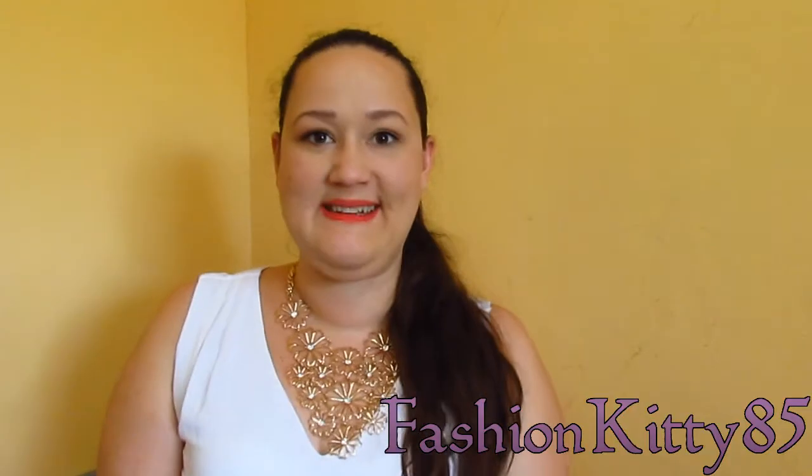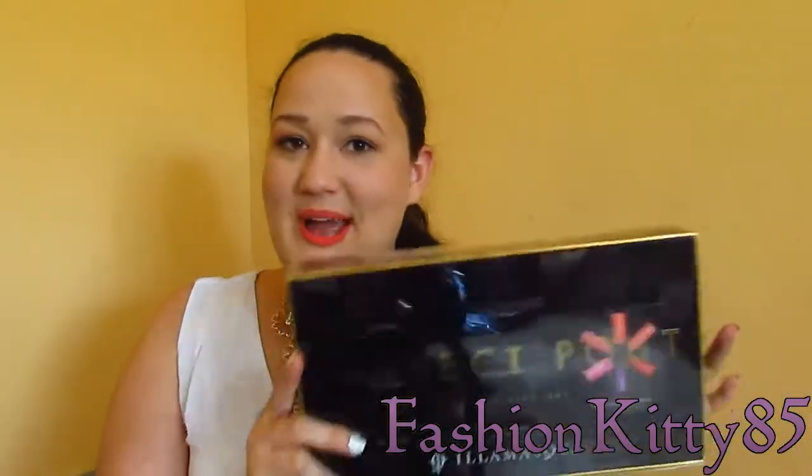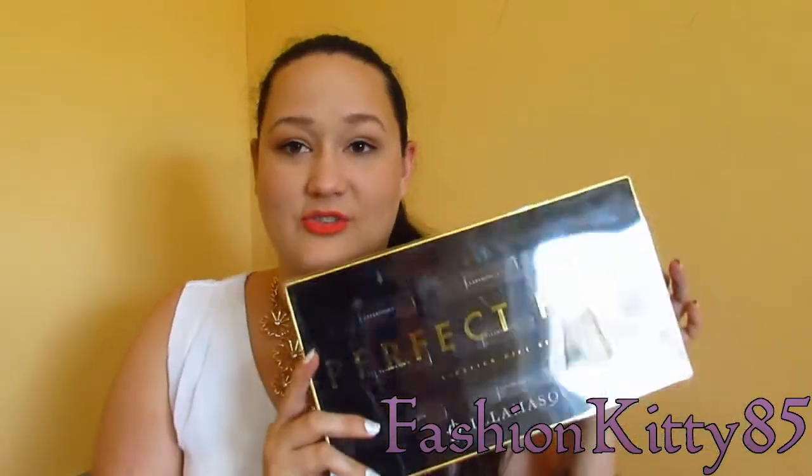Hi fashionistas, I hope you're having a lovely day today. Today I'm going to be doing a slight review and swatch video for the Perfect Pout by Elle Masque, so stick around.